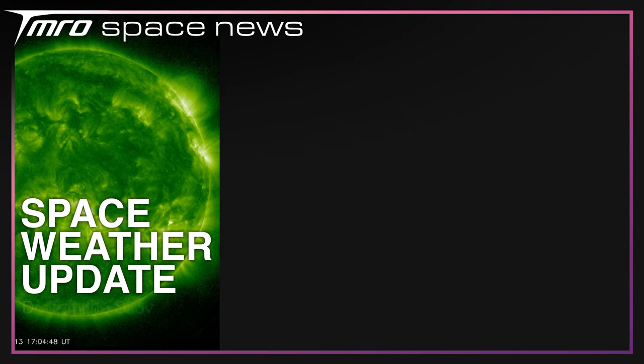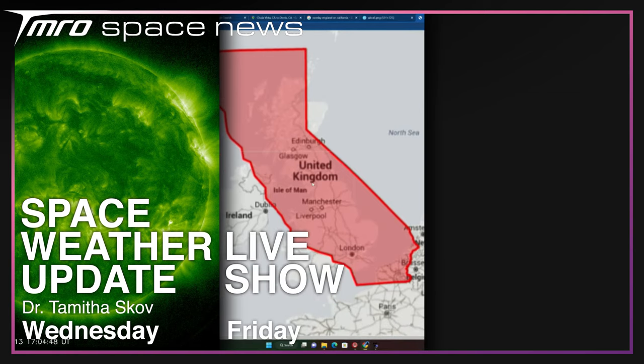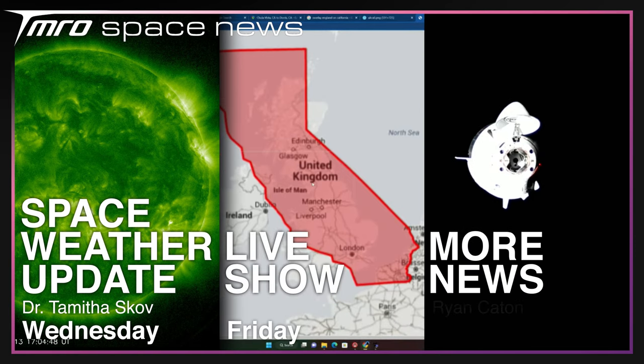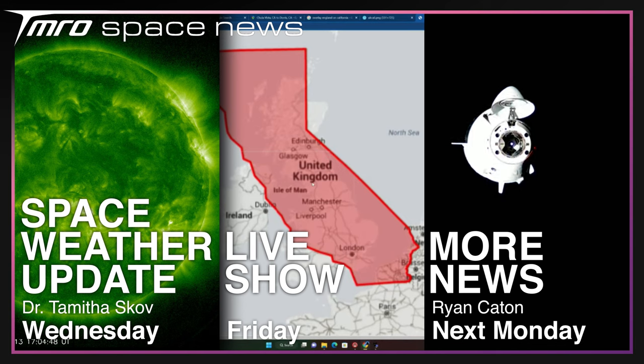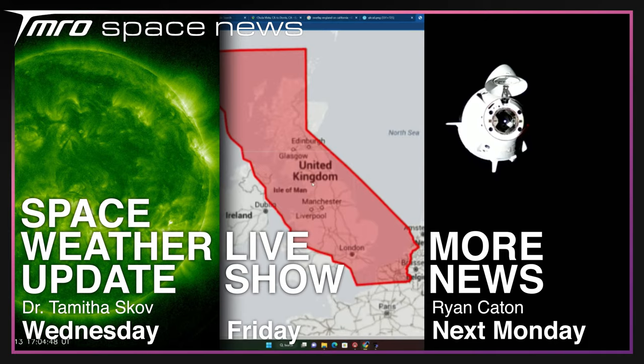What isn't as busy are the shows coming your way this week. Make sure to catch Dr. Tamitha Skov's latest space weather update on Wednesday. Fingers crossed Jared's Jeep will be able to make it to Station 204 on Friday, and as always, I'll be back next Monday with much more news. Thanks for watching everyone, and goodbye.